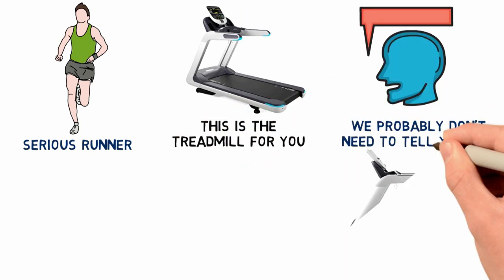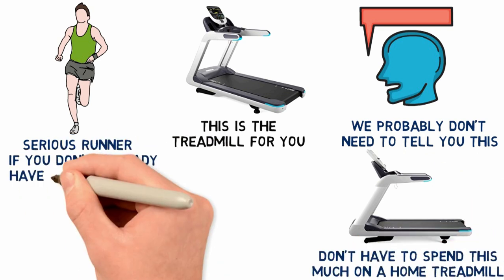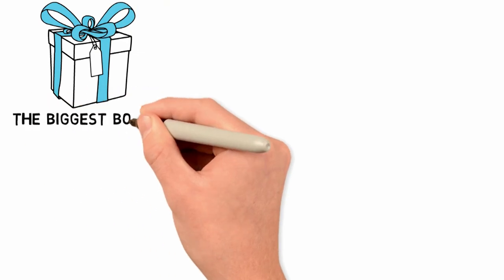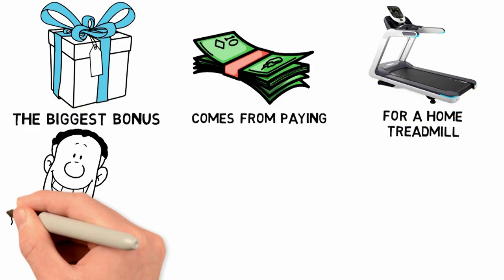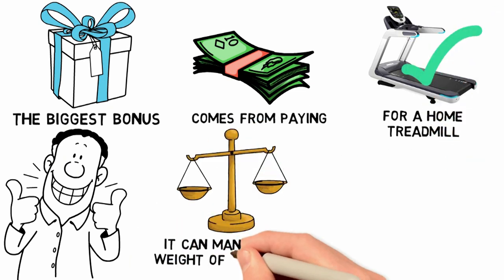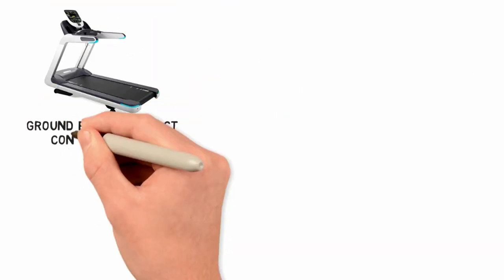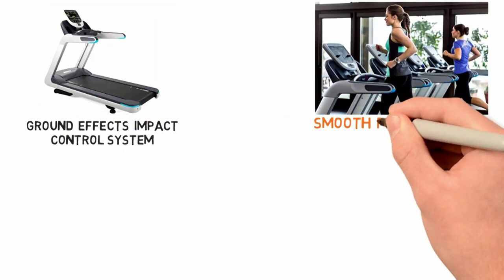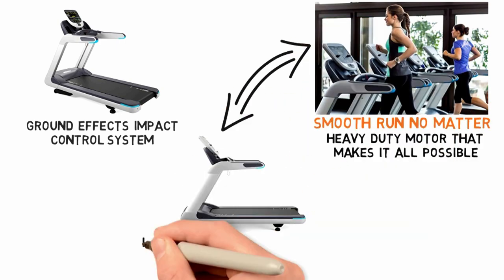We probably don't need to tell you, but we think it's reasonable to remind you that you don't have to spend this much on a home treadmill if you don't already have an established workout routine. The biggest bonus from paying this much is the overall performance and attention to detail. Take for example the fact that it can manage a max weight of 400 pounds and has a sizable track, and add to that the ground-effect impact control system that makes for a smooth run no matter what you throw at it, and the heavy-duty motor that makes all of it possible, including a quick start when you turn on the machine.